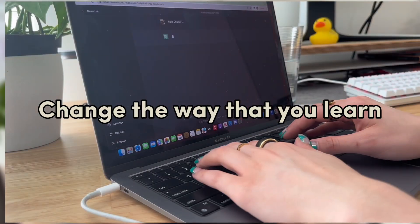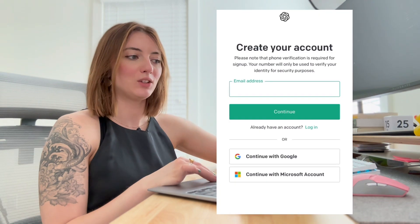Today we're going to talk about how this tool can change the way that you learn. I like to think of it as having a personal tutor available to you 24-7. To use ChatGPT, you need to navigate to this link — I linked it down below in the description. You have to create an account and then you can start a new chat.